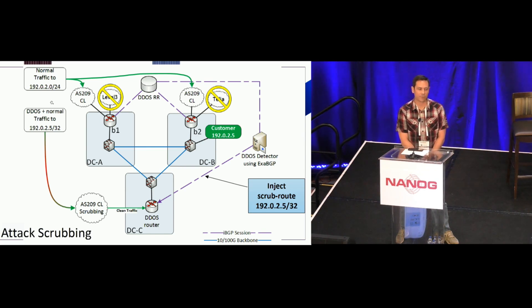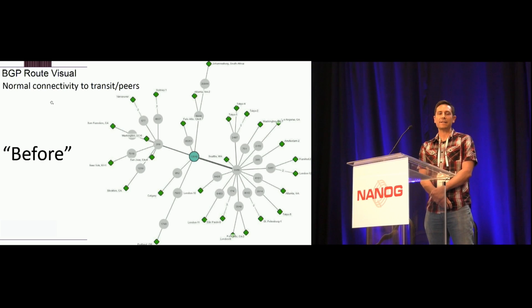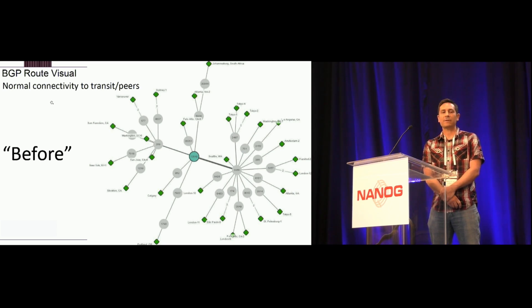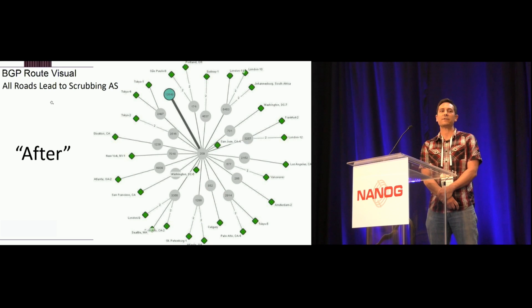It's important to note that step two — the redirection — and step three — the attack scrubbing — can happen at the exact same time. We can look at a BGP route visualization to see this in action and compare a before and after. Before we inject that redirect route, the green dot in the middle representing Flexential shows that this prefix has connectivity to lots of different ASNs going out in all directions. After we inject that redirect route, you can see that all roads for that prefix now lead to our scrubbing provider AS, and there's one single path back to Flexential.